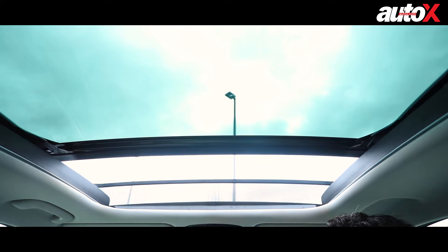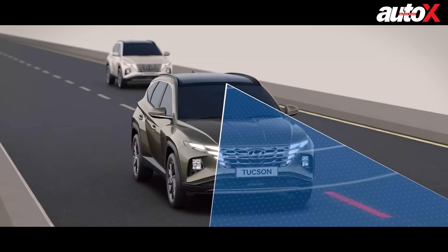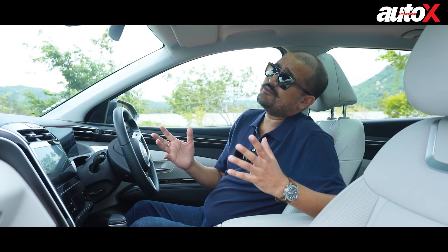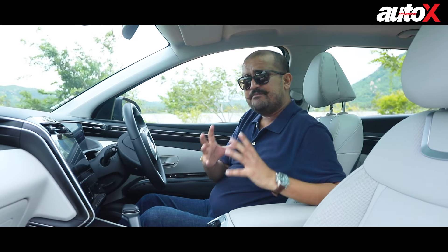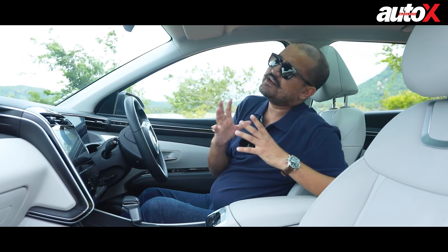You get a panoramic sunroof, heated seats, ventilated seats, climate control, airbags, lots of safety systems, and lots of ADAS systems — including automatic collision mitigation and lane keep assist. It's filled with standard equipment as you'd expect from a Hyundai. Even the quality levels feel far superior to the old Tucson. The way the doors close, the way the surfaces feel, even the steering wheel — it feels really premium. I think it's going to give the German SUVs in its segment a run for their money, primarily because it's better equipped than any of its rivals.